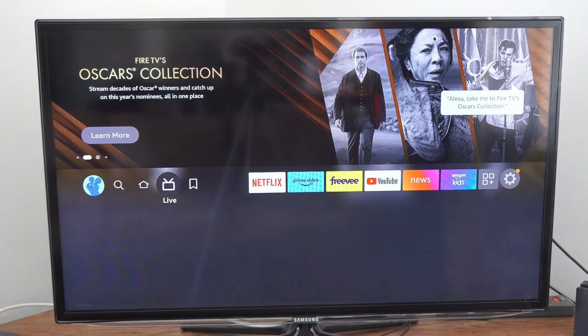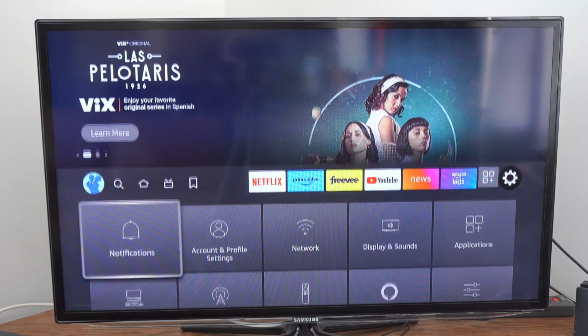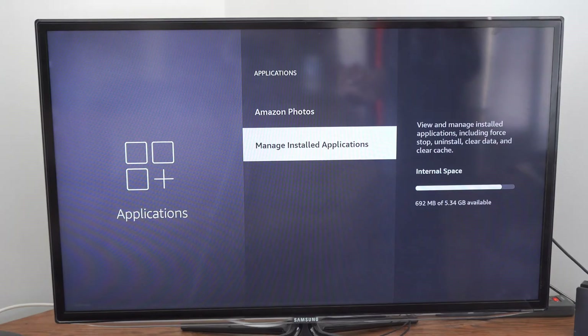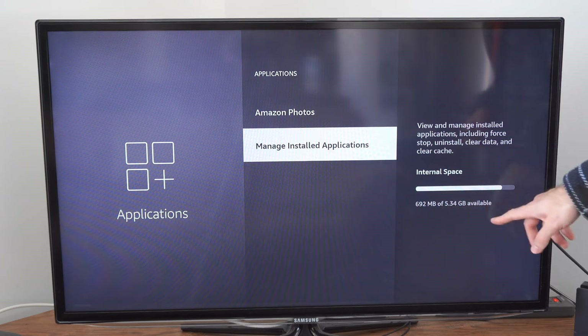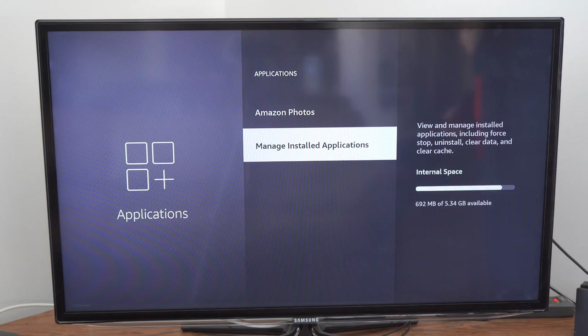So on the home screen here, let's scroll on over to Settings and select this, then go down and go over to Applications. Select this, and go down to Managed and Sold Applications. It will give you an estimate of your available space on your Amazon Fire Stick — it says only 692 MB is available for me.